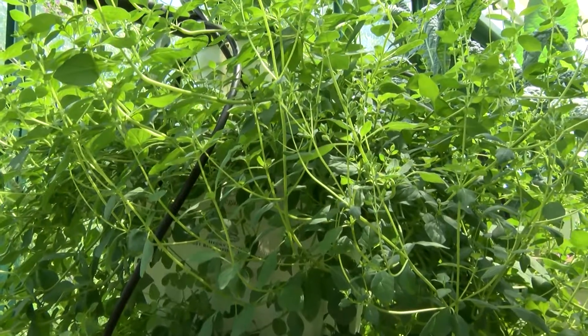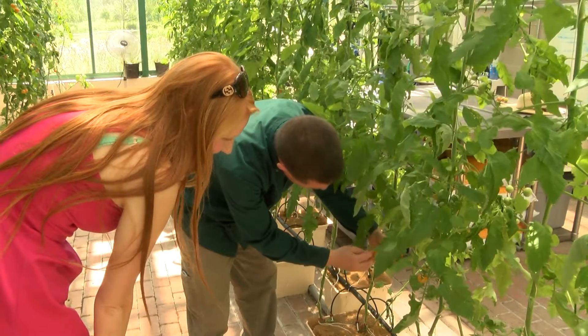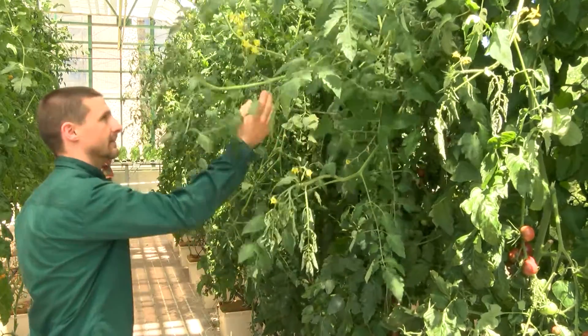The greenhouse isn't just open to West Bloomfield residents but to everyone. They offer weekly tours where you can check out the growing plants yourself, as well as a weekly farmers market.